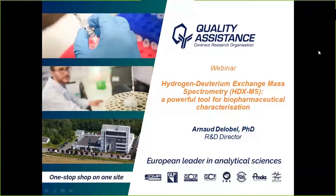Welcome to our webinar hosted by Quality Assistance. I'm Julie Gia, Corporate Communications Manager at Quality Assistance, and I will be your moderator today.